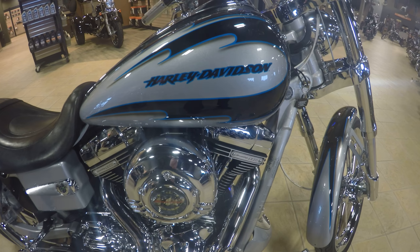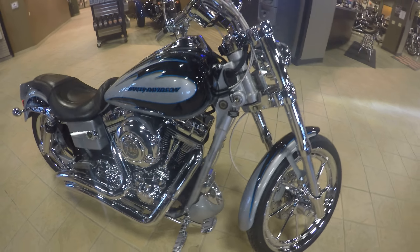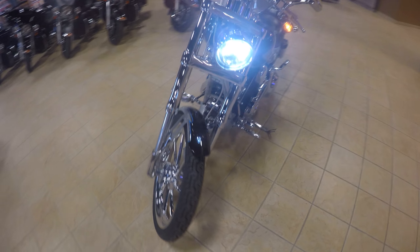Got us here a 2007 Screaming Eagle Dyna, 110 cubic inch engine, big radius exhaust, super clean, ready to roll — another beautiful bike that you guys have to come check out.